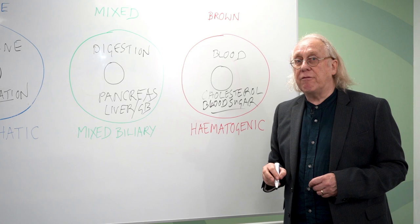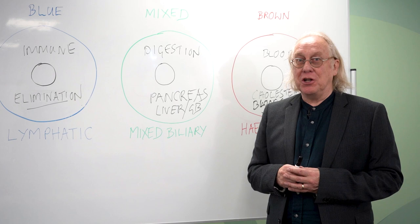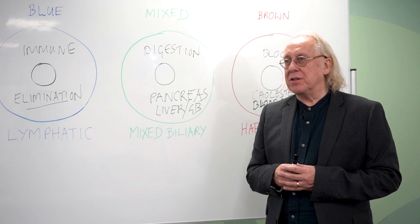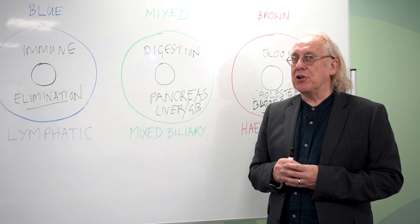If you fancy studying iridology or any of the other subjects we offer, you know where to find me. The College of Naturopathic Medicine teaches diploma courses in herbal medicine, acupuncture, homeopathy, and iridology. We teach iridology at beginners level as part of naturopathy, but I also take it up to a full certification diploma. It'd be great to see you in class sometime.